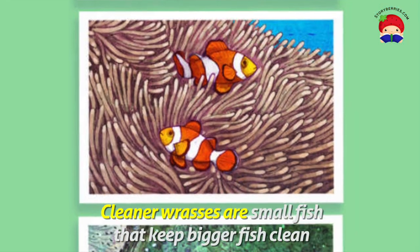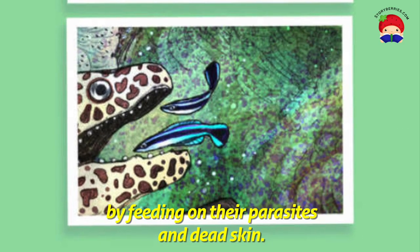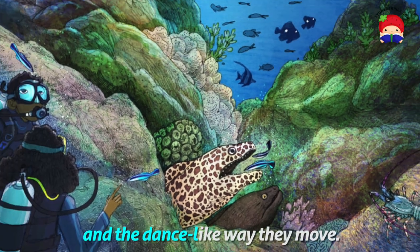Cleaner wrasses are small fish that keep bigger fish clean by feeding on their parasites and dead skin. The bigger fish recognise the wrasses by their colours and the dance-like way they move.